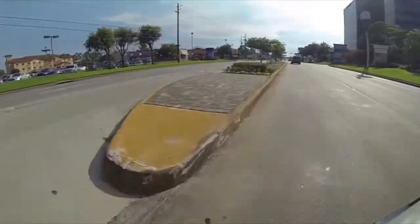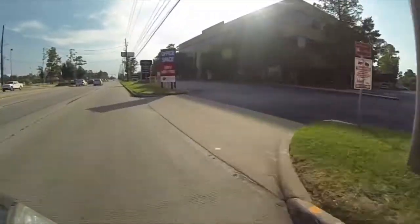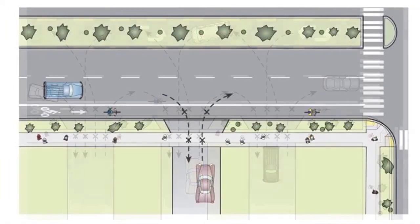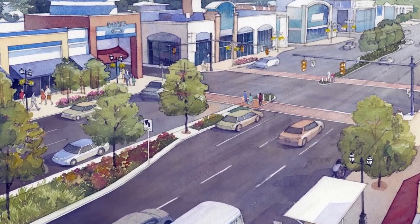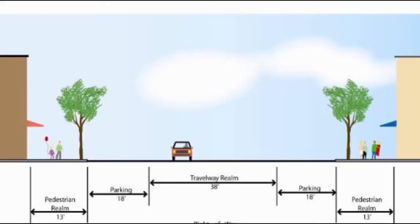Access management is an area of traffic planning that focuses on the restructuring of existing traffic access points on roadways. Access points can be driveways, breaks in medians, and traffic lights. It is a cost-effective way to regulate traffic flow on roadways that requires less labor.